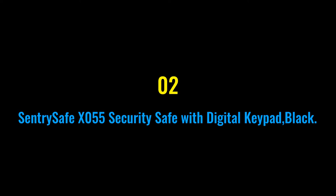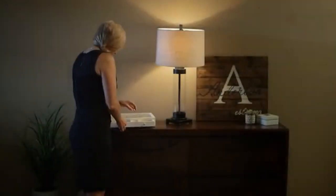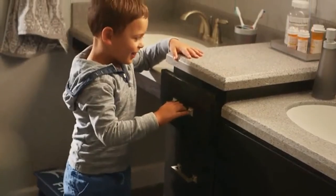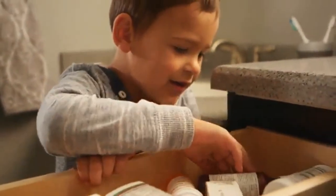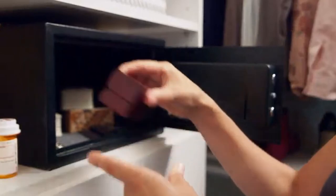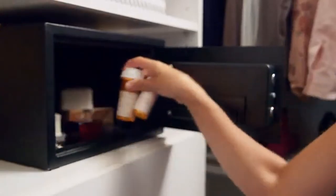Number two: the SentrySafe X055 Security Safe with Digital Keypad in black. The SentrySafe X055 is built with solid steel construction, a pry-resistant door, and two live locking bolts to keep your valuables secure. This safe includes a carpeted interior to keep your important valuables protected from damage during storage.